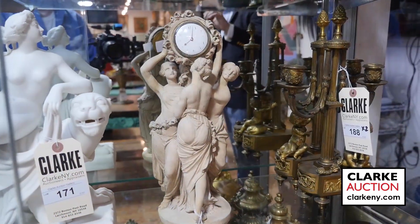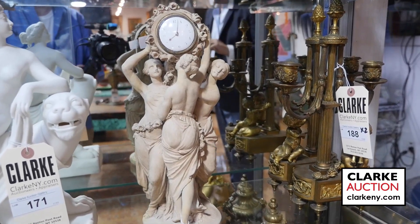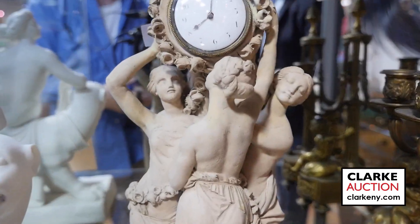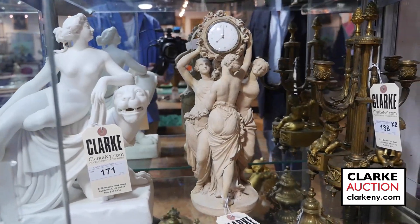Here I have an antique terracotta, beautiful figural three graces clock, ladies and gentlemen. This is a wonderful timepiece. I love it — I thought I'd share it with you. Special, indeed.